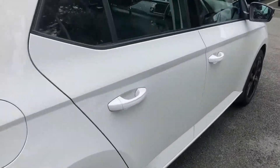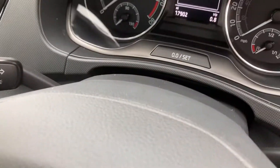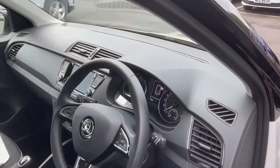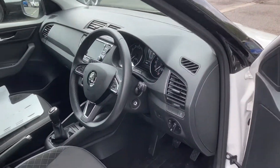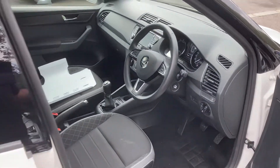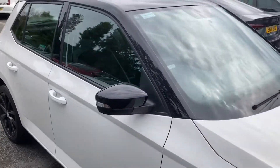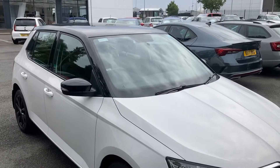It's a 2019 car, but as you'll see there's only just under 18,000 miles on the clock. It comes with Apple CarPlay, multi-function steering wheel, five-speed gearbox, front electric windows, and electric mirrors.